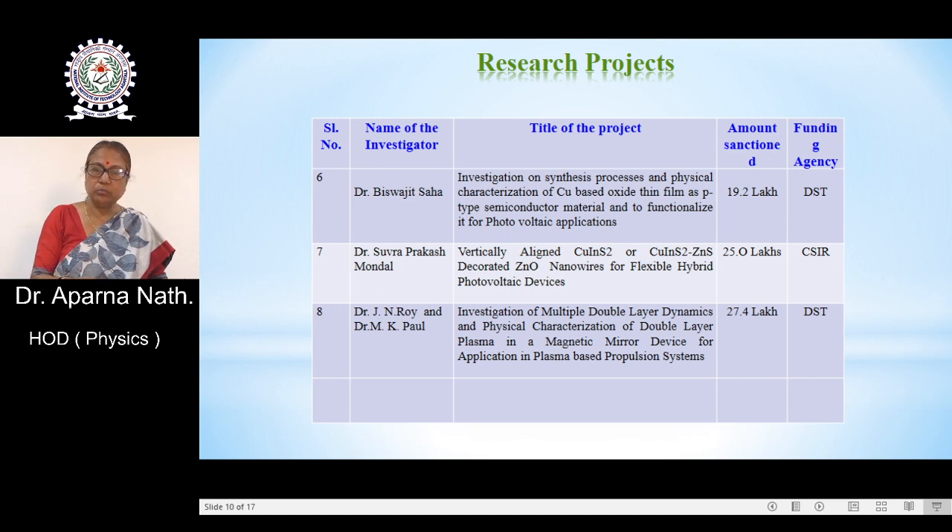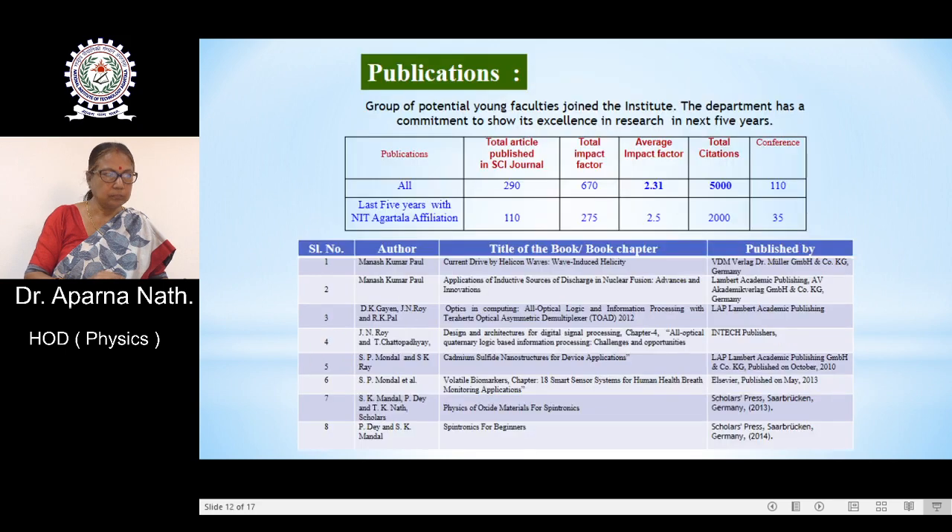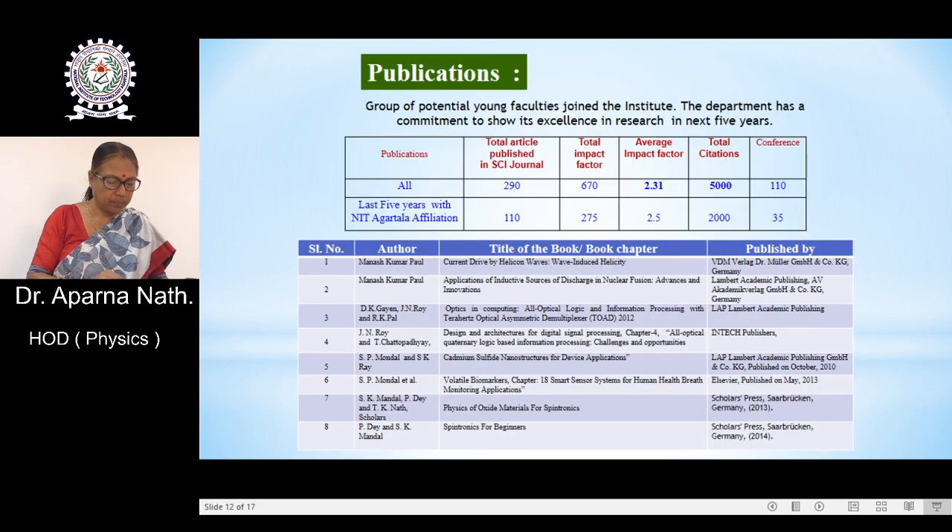The funding agencies for those projects include DST, CSIR, AICTE, etc. The title of each project and the investigator's name is given in the list. Under these research projects, major research equipment has been procured. All the equipment shown in the list is in good working condition, and students from other departments also use this equipment for project work and research.